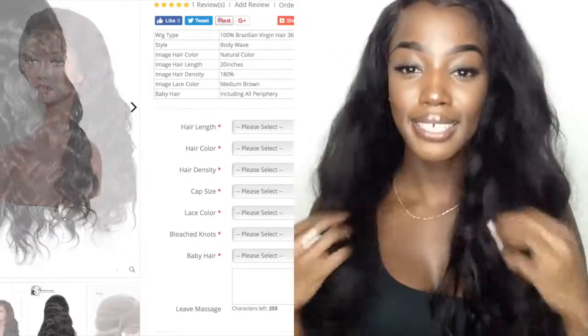Definitely click down below to go ahead and pick one up, because this is one you cannot pass on. This is one that will hold you down for those times where you just don't want to do your hair. She is really a cutie — I love that she holds a curl, has a natural wave pattern, and this hair would look gorgeous straight as well. Thank you guys so much for watching — like, comment, and definitely subscribe if you haven't, and as always, till next time.